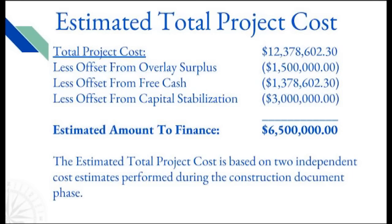From this total project cost there are certain offsets: an offset from overlay surplus of $1,500,000; an offset from free cash of $1,378,602.30; and an offset from capital stabilization of $3,000,000. This brings the estimated total to finance to $6,500,000.